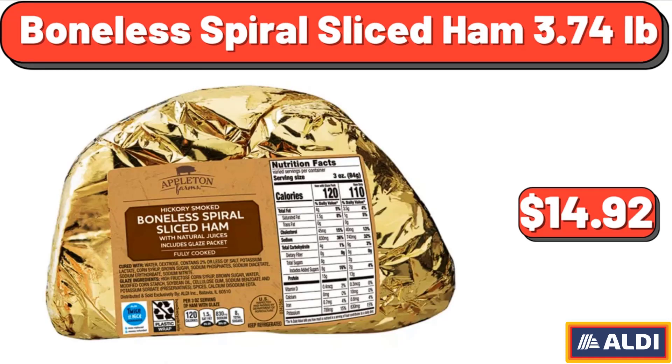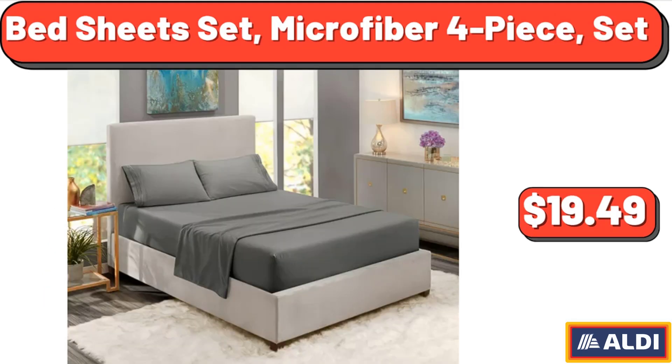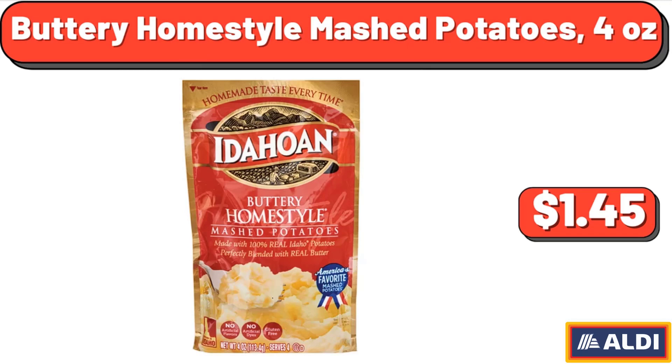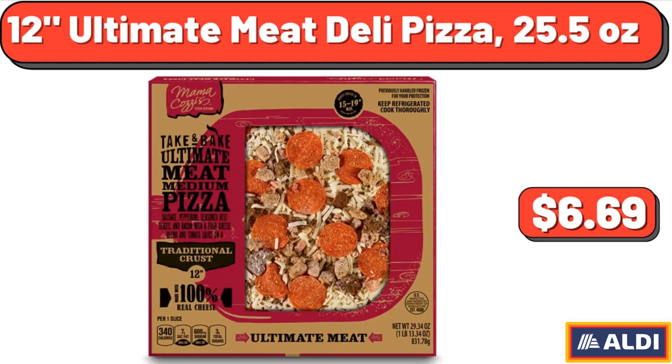Boneless Spiral Sliced Ham, 3.74 Lb, $14.92. Bed Sheet Set, Microfiber 4 Piece, $19.49. Olay Age Defying Body Wash, $3.69. Buttery Home Style Mashed Potatoes, 4 Ounces, $1.45. 12 Ultimate Meat Deli Pizza, 25.5 Ounces, $6.69.